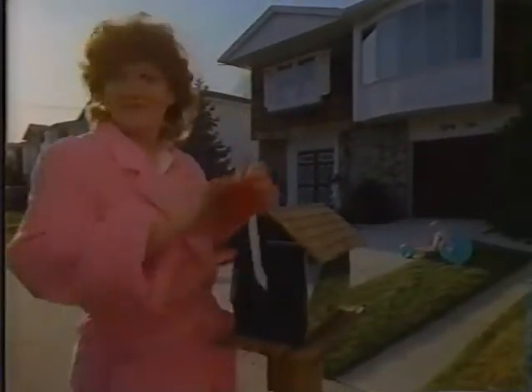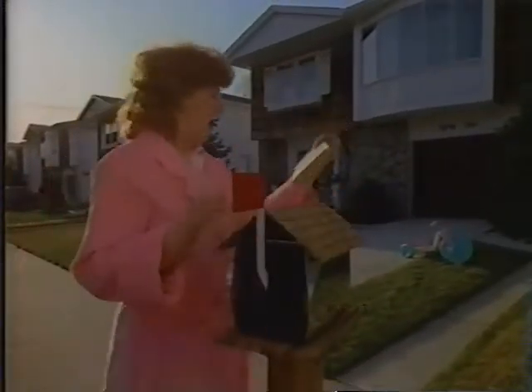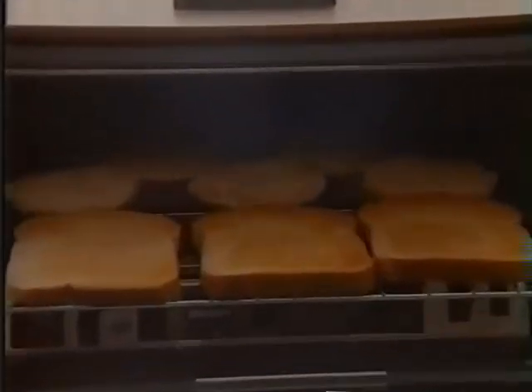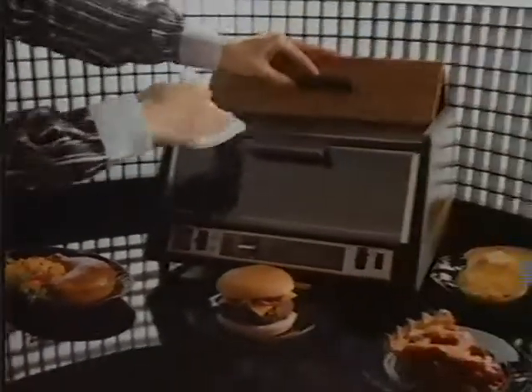People are finding lots of new things to do with their old toasters — their old toasters, now made obsolete by the GE Toaster Oven. Not only can the GE Toaster Oven make toast, but it can bake and broil almost anything, even faster than a big oven, and it's so easy to clean.